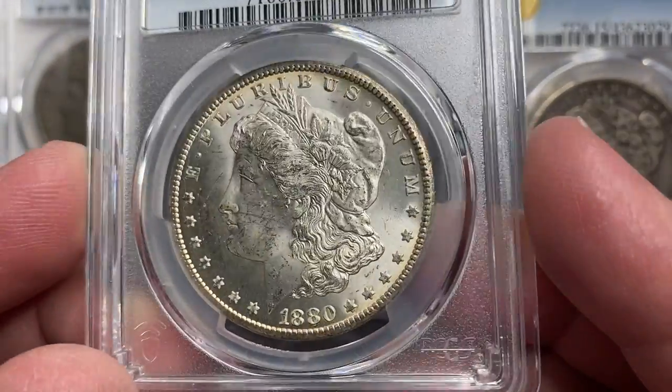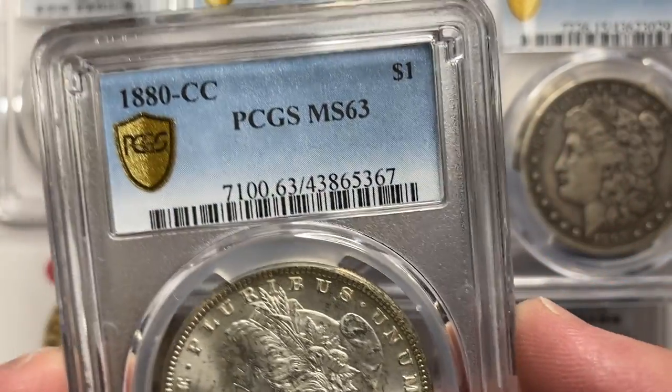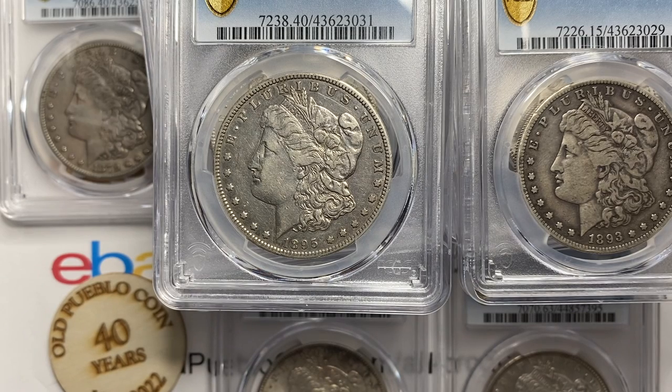Anyway, guys — just some fun new items from PCGS. Thanks so much for watching. I'm Ben the Coin Geek.